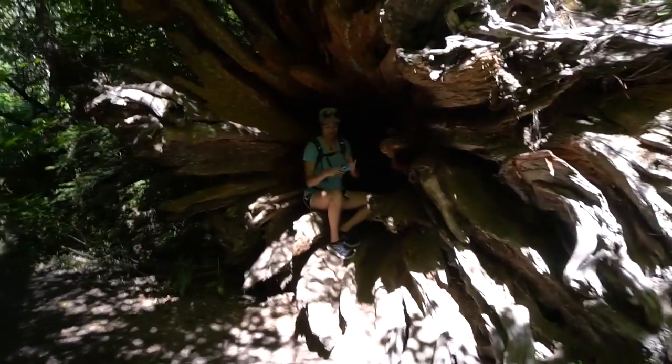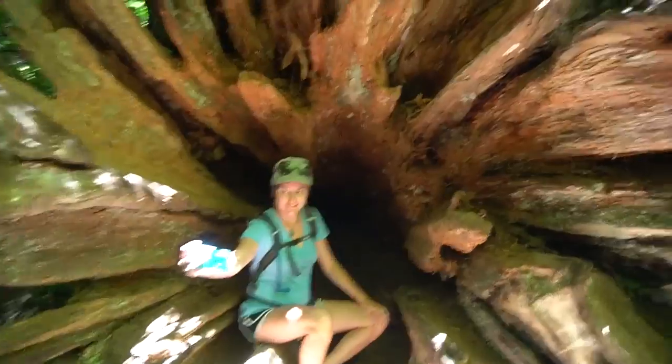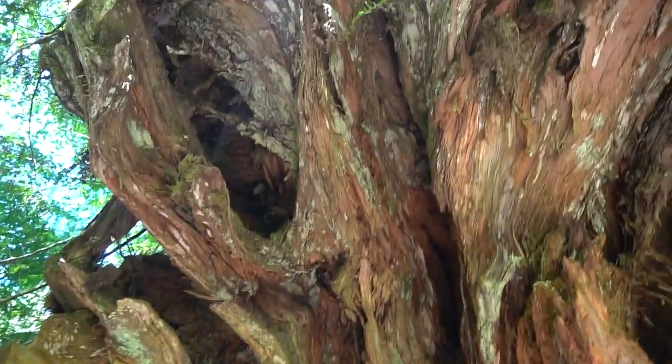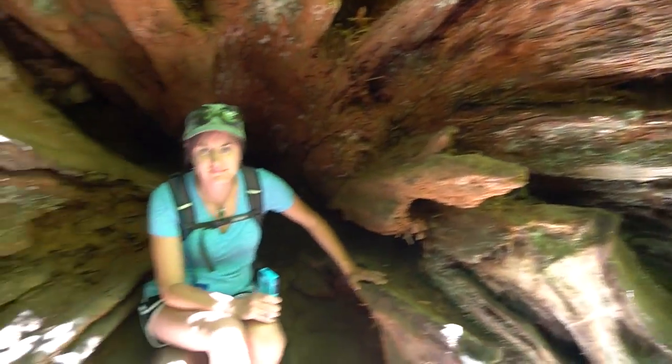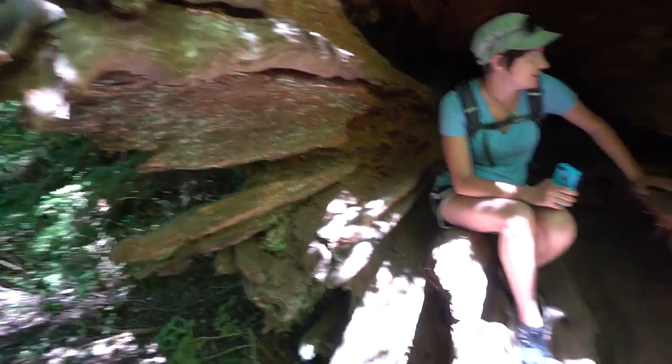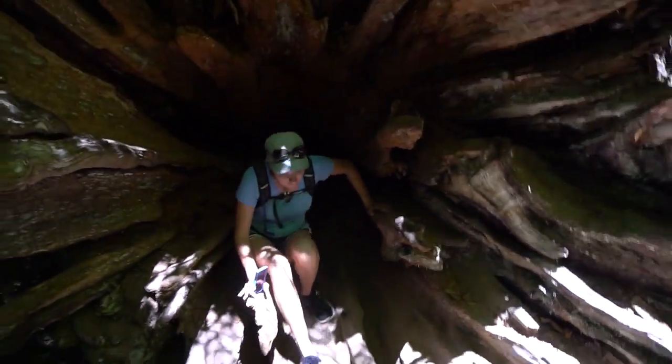I can take a picture. The tiny person is inside of the base of a tree. It's really cool. How is it in there? Nice and cool. Cave. That's neat.